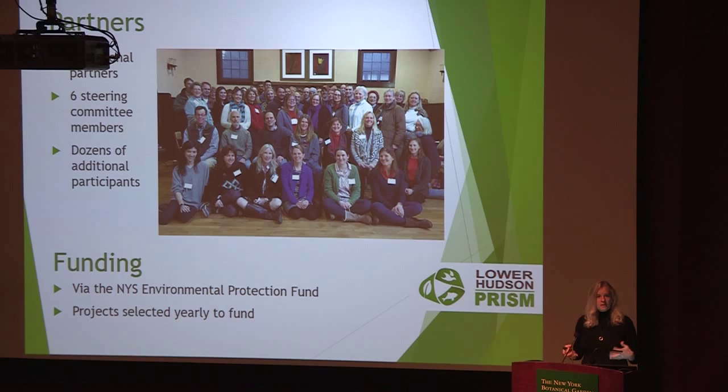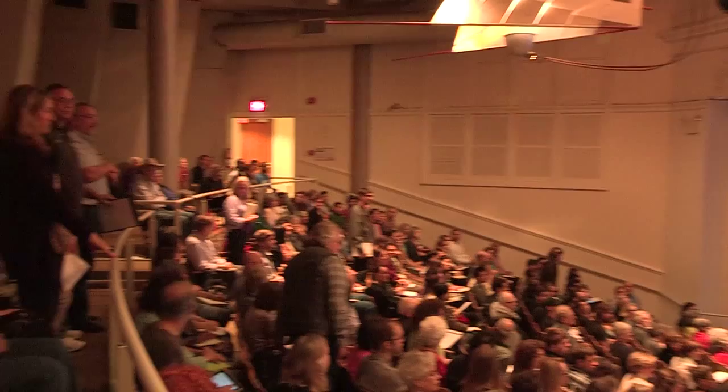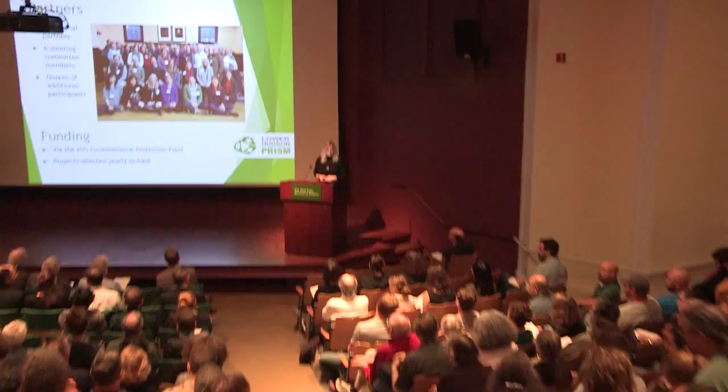Our partnership basically just requires that you support our strategy, attend meetings with us, and help us do our work. The work of the PRISM is the work of our partners — there's no separate organization of employees of the PRISM. We have six steering committee members elected by the partners, and dozens of additional participants. This is a picture of one of our meetings that had over 50 attendees. I'd like our PRISM partners to stand so you can put a face to the work being done here.